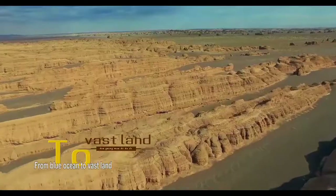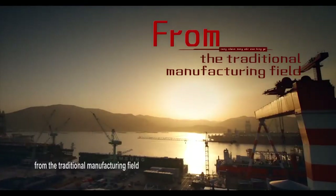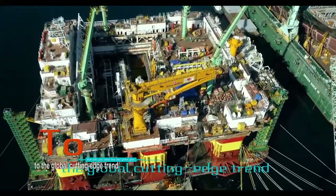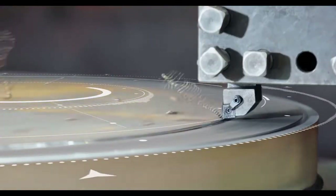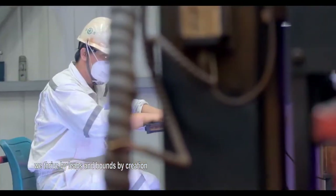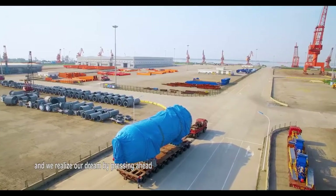From blue ocean to vast land, from the traditional manufacturing field to the global cutting-edge trend, we promote growth by manufacture. We thrive by leaps and bounds, by creation, and we realize our dream by pressing ahead.